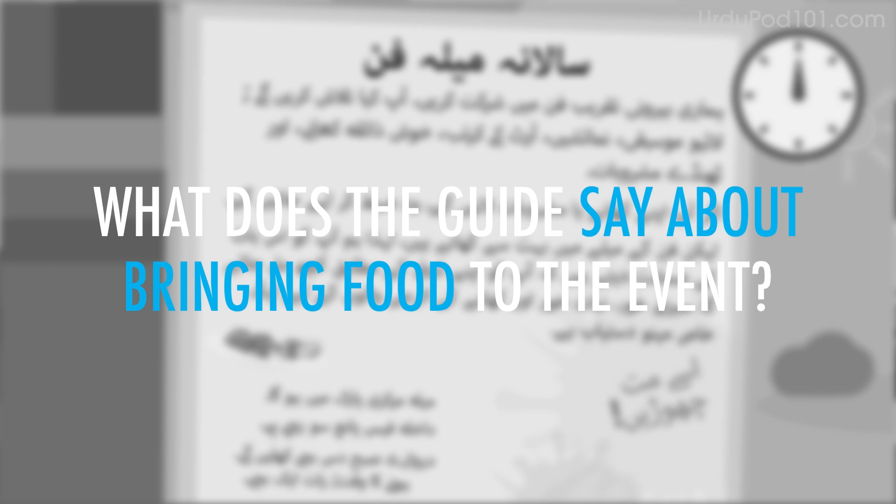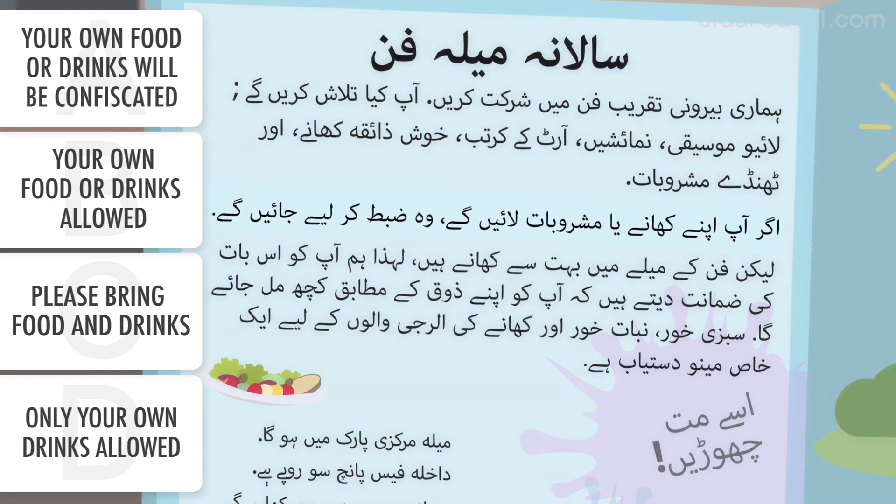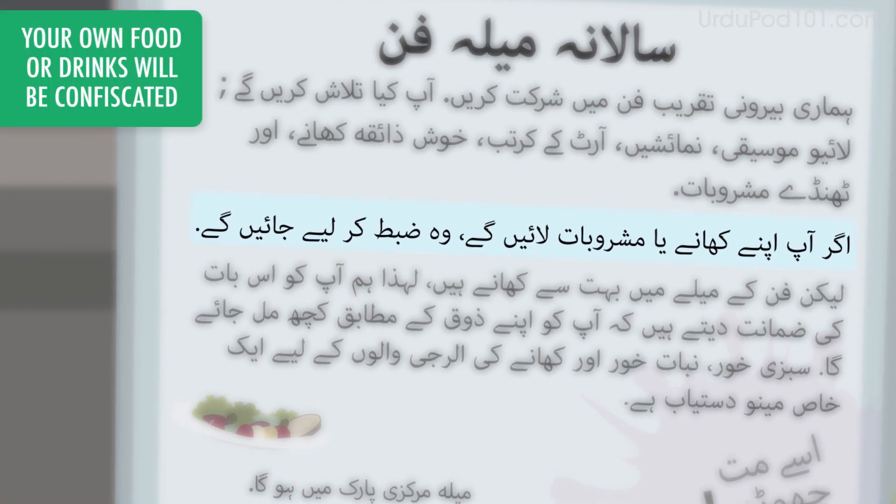What does the guide say about bringing food to the event? The description reads that if you bring your own food or drinks, they will be confiscated.